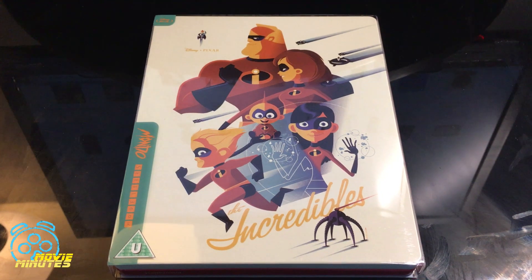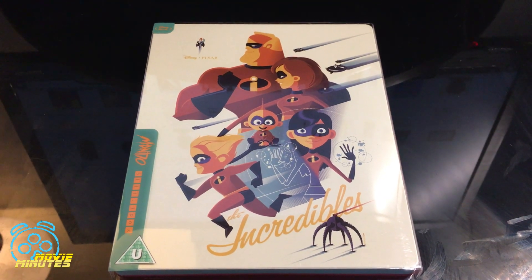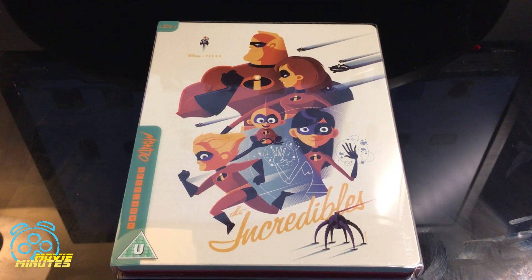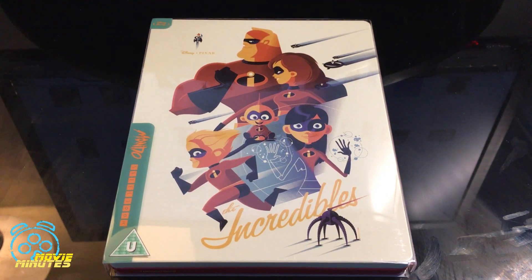Hey there everybody, welcome back to Movie Minutes. On today's episode we are going to be unboxing the Mondo exclusive Zavvi steelbook for The Incredibles, in anticipation of the 15-year-long wait for Incredibles 2.